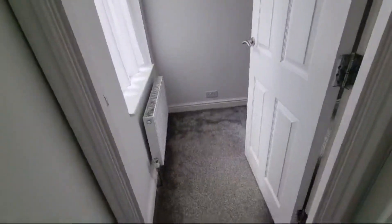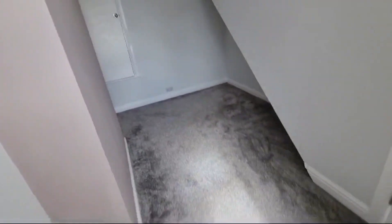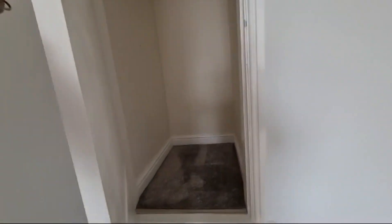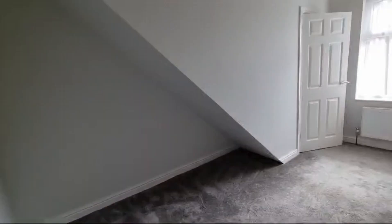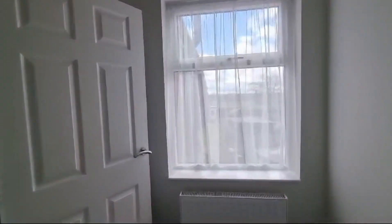Nice big mirror above the wash basin. Second bedroom — this one would make a great kids' bedroom or maybe a home office. We've got some additional storage as well, which is always handy. There's some space under the stairs here where they go up to the third floor — it'd be good for a chest of drawers or maybe a desk.